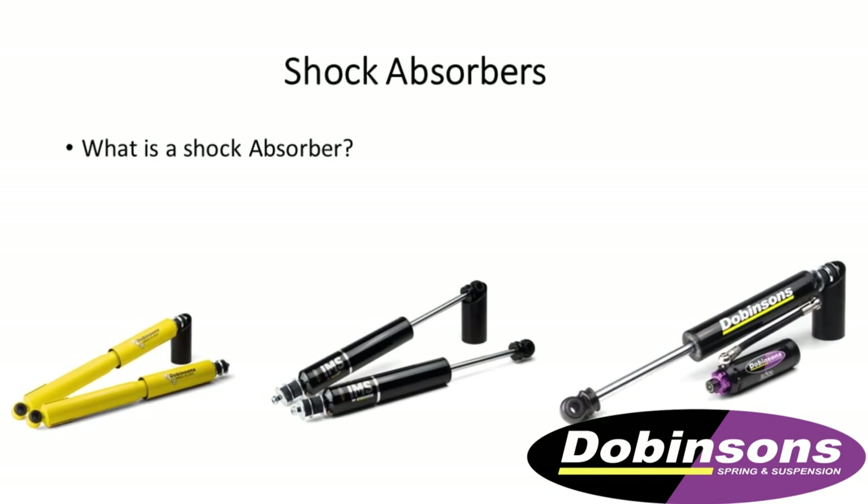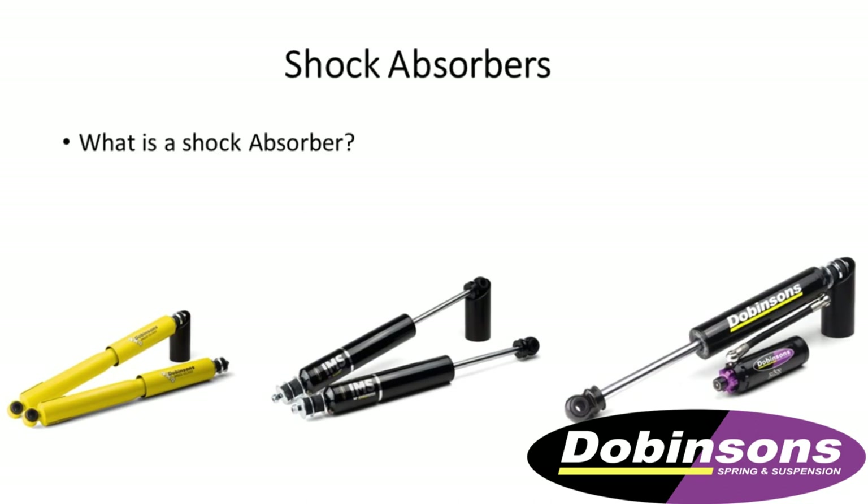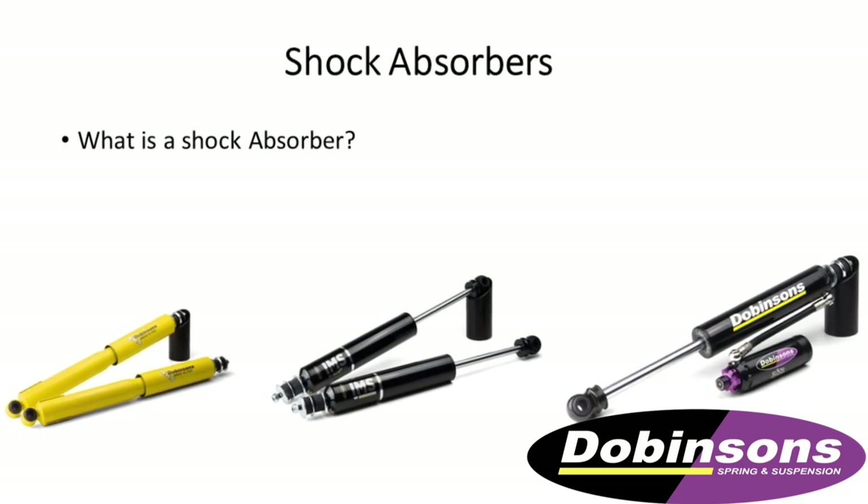The next progressive step was to get into shock absorbers. So we started making our own shock absorbers. What I'm going to do now is go through the types of shock absorbers that we offer — not too technical, but just their function, their form, and how they work.